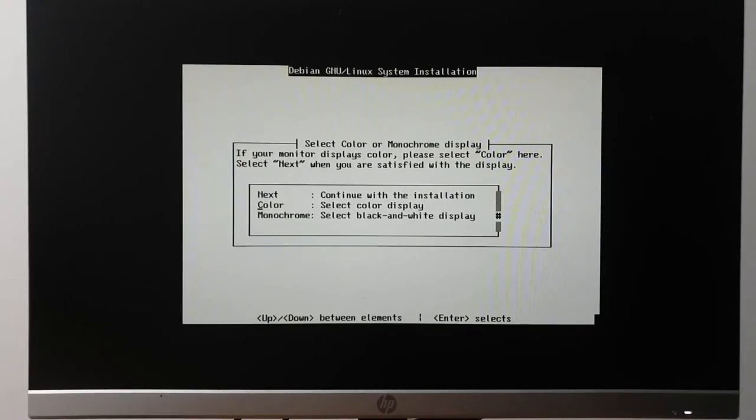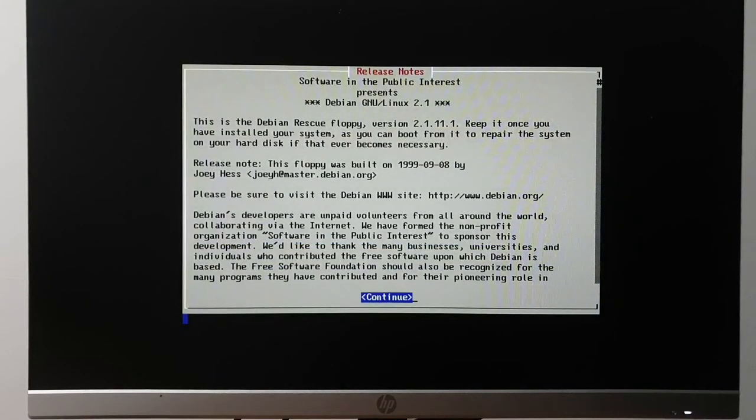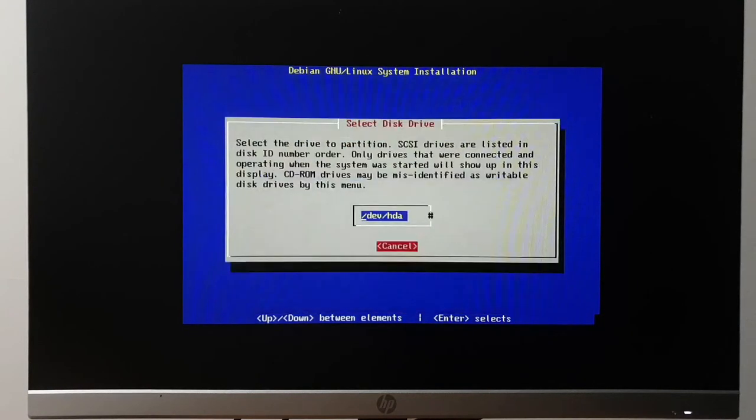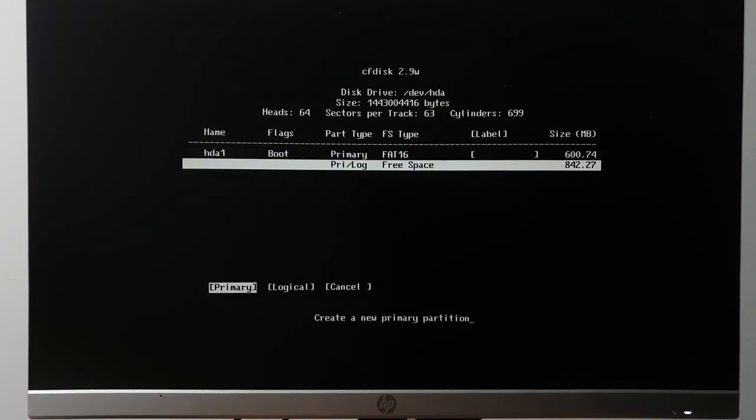Welcome to boot floppies — that's what this Debian installer is called, the predecessor to debian-installer. This ThinkPad doesn't have UEFI, it doesn't even have a complete BIOS implementation — it has magic. We have a color display. The boot floppy was built on 1999-09-08. Configured keyboard — we have a QWERTY keyboard. We need to partition the hard drive and we can see we have a bunch of free space.